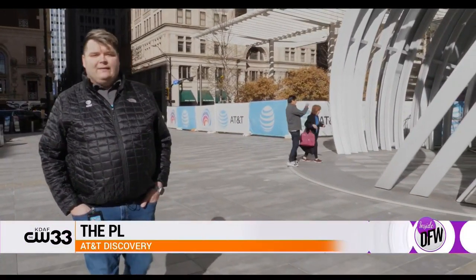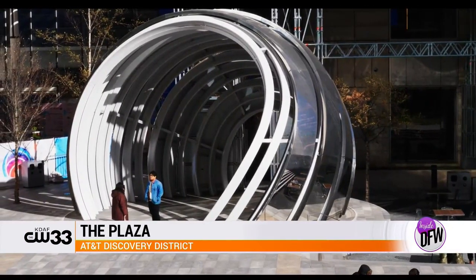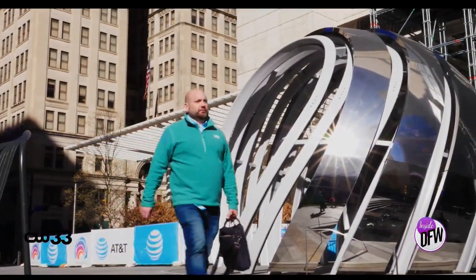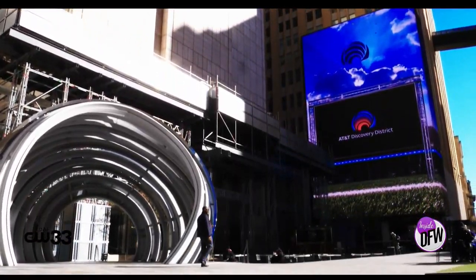We're in the heart of the Discovery District in the plaza. Next to me is the AT&T Globe — it is an artistic representation of the AT&T logo that is an interactive sound and light experience for visitors every single day. It changes every time you enter that globe, which is incredible.